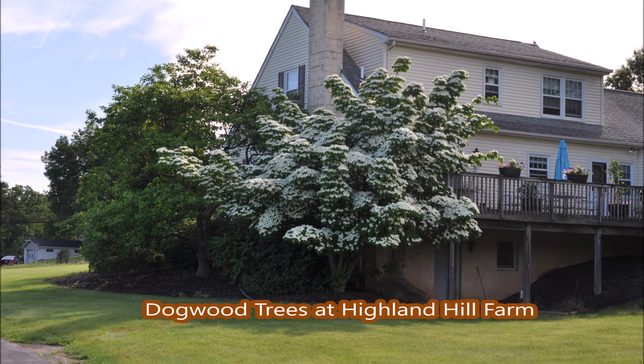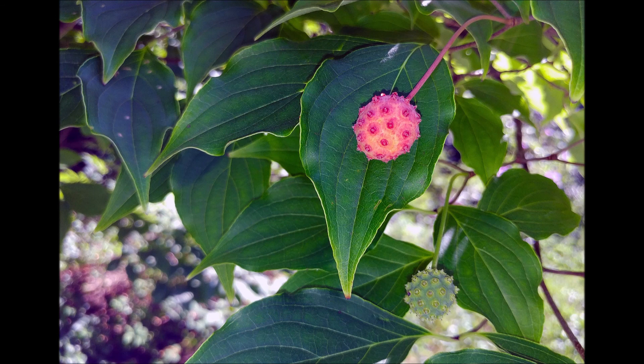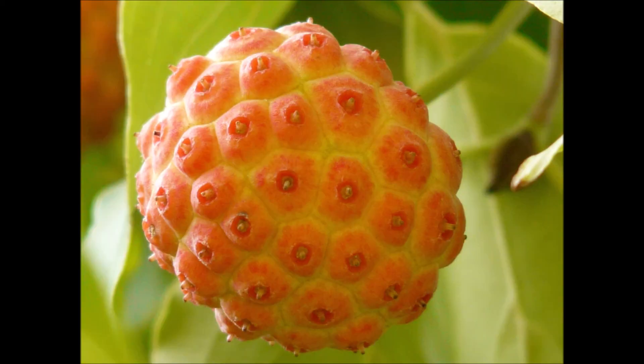Cousa dogwoods are a small deciduous flowering tree or multi-stemmed shrub that we sell at Highland Hill Farm. It can grow to 30 feet. It's a showy tree, native to Japan, Korea, Taiwan, and China. It has good fall color, and it grows in USDA plant zones 5 to 8.